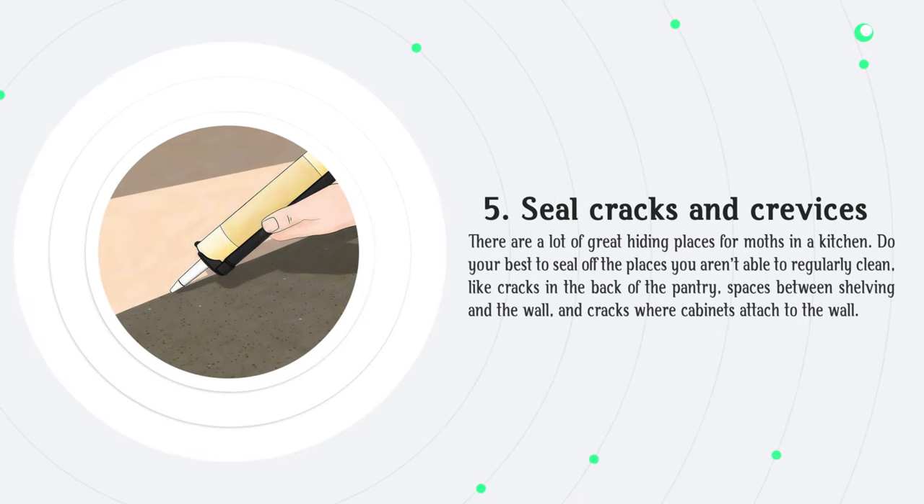Seal cracks and crevices. There are a lot of great hiding places for moths in a kitchen, so do your best to seal off the places you aren't able to regularly clean, like cracks in the back of the pantry, spaces between shelving and the wall, and cracks where cabinets attach to the wall.